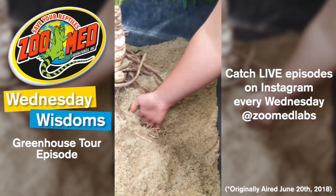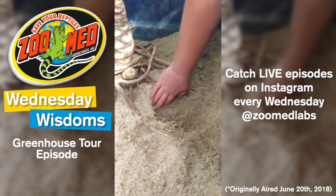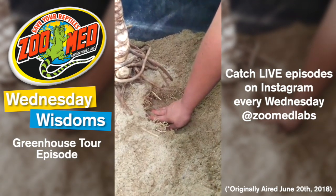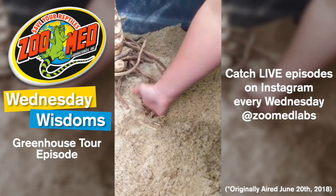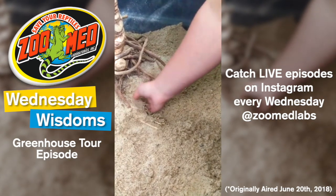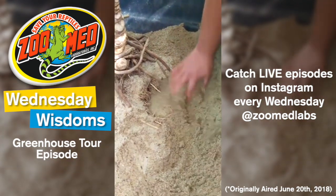They love to lay their eggs in the plant roots sometimes, and the roots give the eggs protection. Sometimes you have to just get in there and feel around to see if there might be any eggs in those plant roots because it gets pretty thick in there. There is a train track right behind our greenhouse — there goes the train. Bye, train.